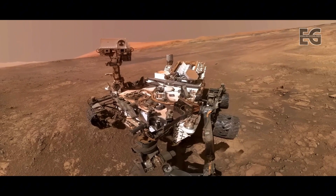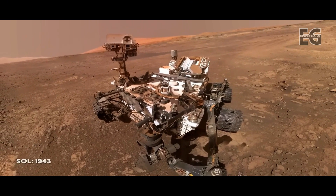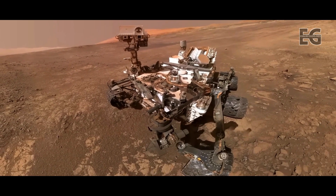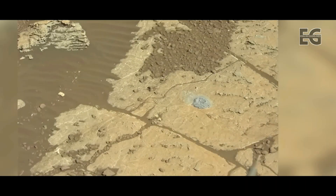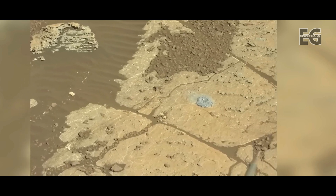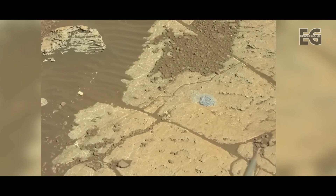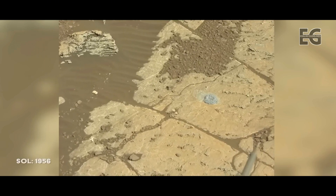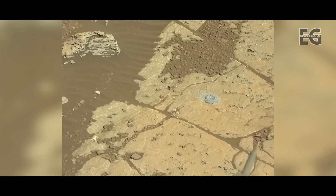Curiosity takes a selfie at its current location on Vera Rubin Ridge. The team at NASA wants to test the new drilling technique here. On Sol 1956, the rover performs a partially successful drill using the new so-called freehand method. At just two centimeters, the depth isn't enough to enable Curiosity to process the sample, but it's a step in the right direction.